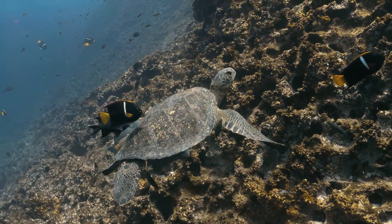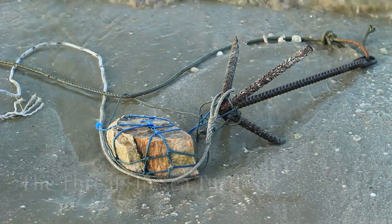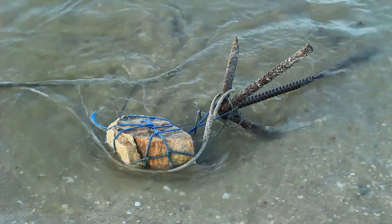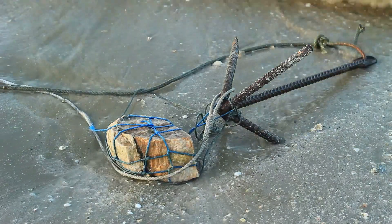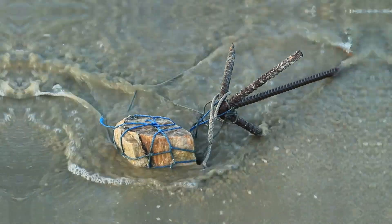Sea turtles have been part of our planet for over 100 million years. Yet, despite their resilience, they now face massive threats from humans. Their survival is at risk due to habitat destruction, pollution, poaching and climate change.